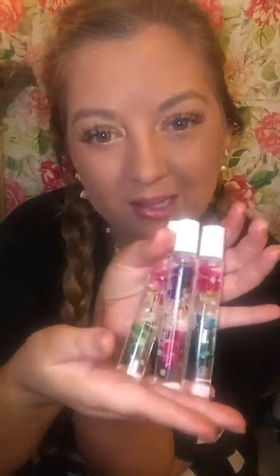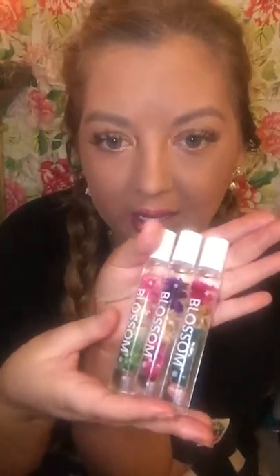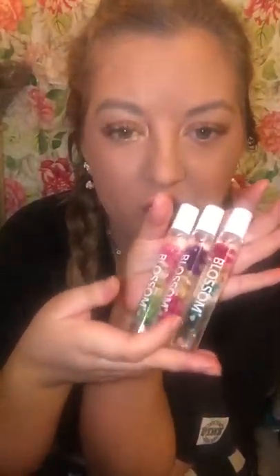You guys should definitely try these. If you are by a Bed Bath & Beyond, go to the makeup and cosmetics section and they will have these. They also have little lip glosses - I think these are just freaking adorable.